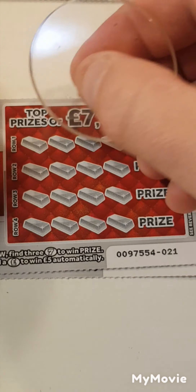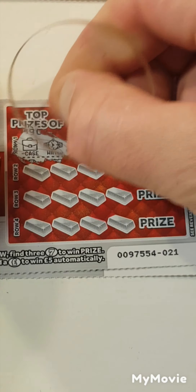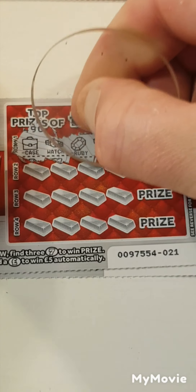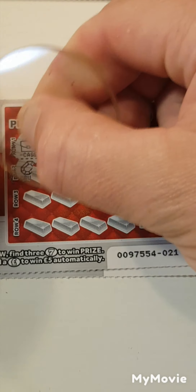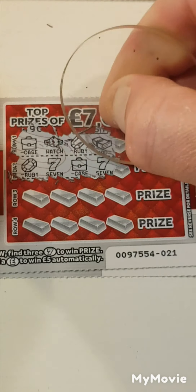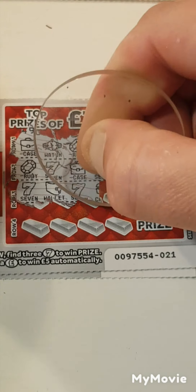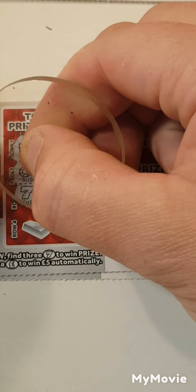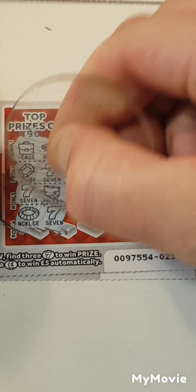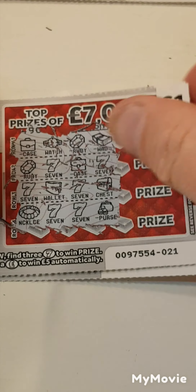Down to the last three cards — we can only take one card to win. We have a case, a watch, a ruby and a wad. A ruby, 7, briefcase and a 7. 7, 7, wallet, 7 and a chest. Necklace, 7, 7 and a purse. Nothing on that one.